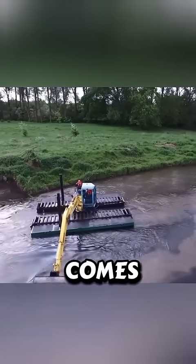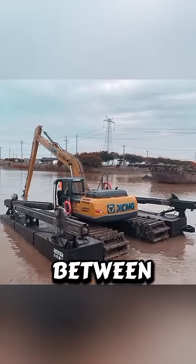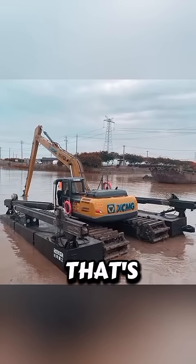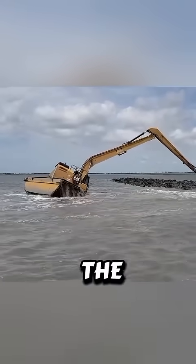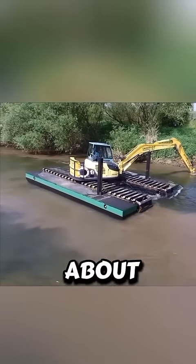And with great power comes a big fuel tank. Most swamp buggies carry tanks between 60 and 80 liters of fuel — that's enough to keep them running for hours deep in the wild. Imagine powering through a swamp all day without ever worrying about getting stuck.